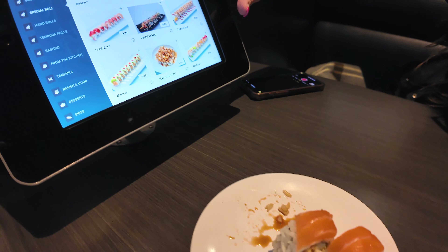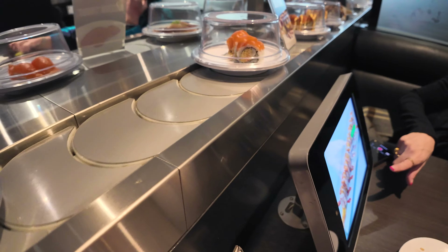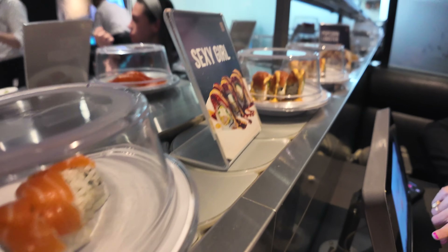One of the things we loved about this place was that the items on the conveyor belt were not just basic sushi rolls. They also had special rolls, sashimi, and even appetizers like gyoza.